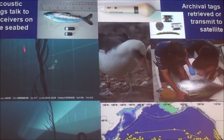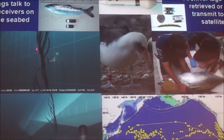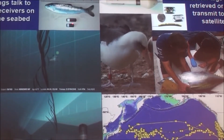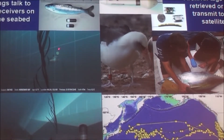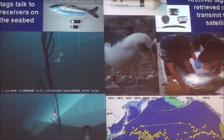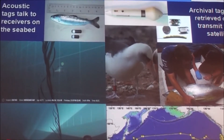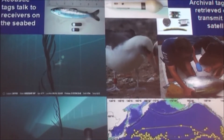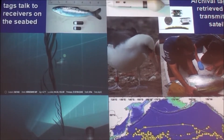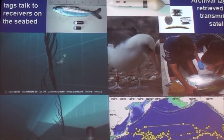The second project is called the POST — Pacific Ocean Shelf Tracking Project — and it uses acoustic tags that can be carried by very small animals, but you have to put out a chain of listening stations along the bottom of the sea. So we had to create a whole new way of communicating under the ocean for the POST system.